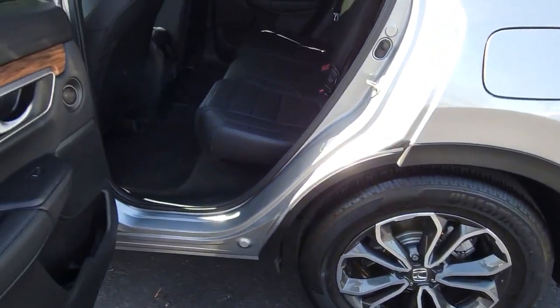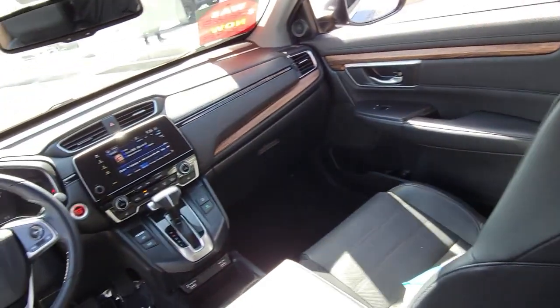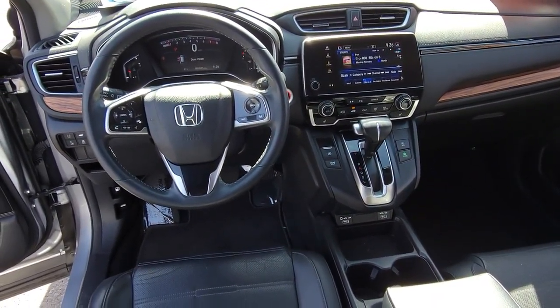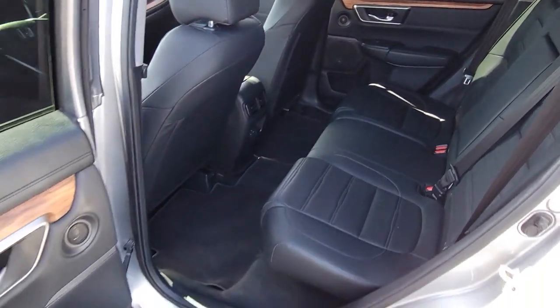Give yourself the upgrade you deserve. Get into the Honda CR-V and drive well. We'll put you behind the wheel today. Thank you.